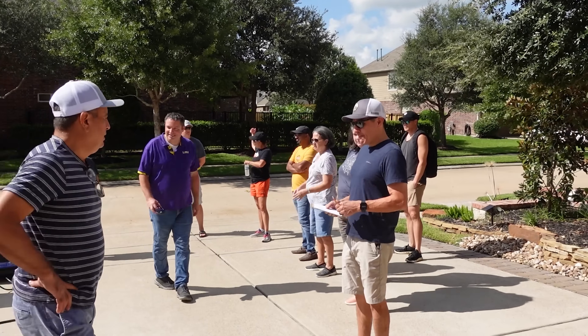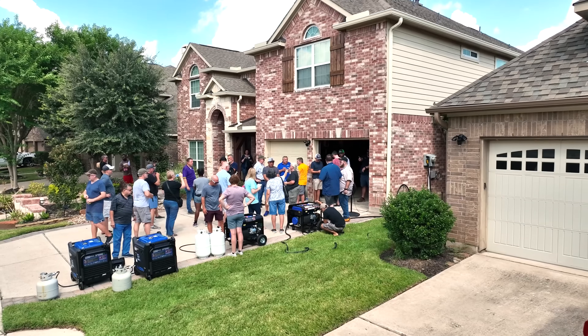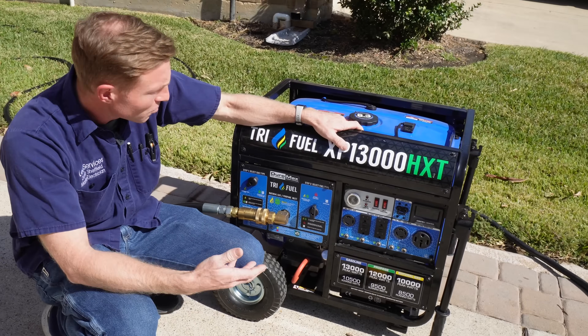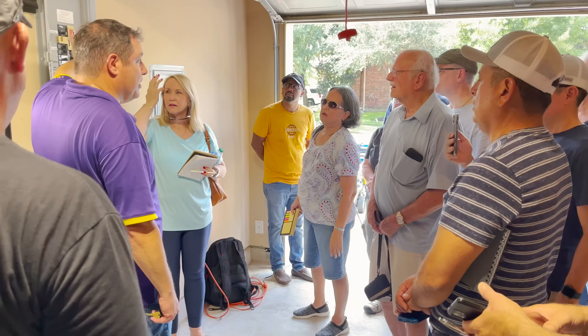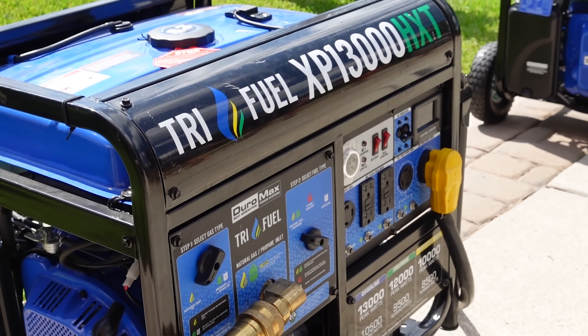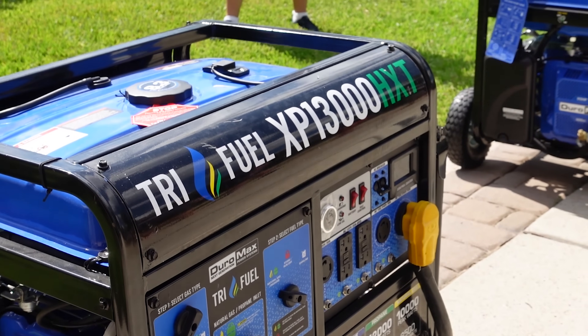Our neighbors came over to meet up with our panel of experts from their respective fields, including gas, electric, and AC. Our experts spoke with our friends and neighbors regarding the setup, maintenance, and other questions around owning a portable generator. The top asked questions at our event are answered in this video. So let's get started.